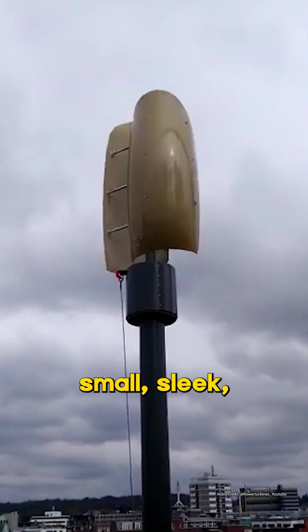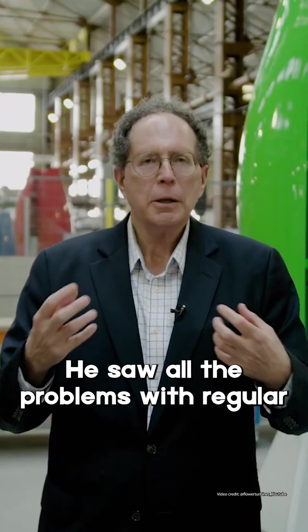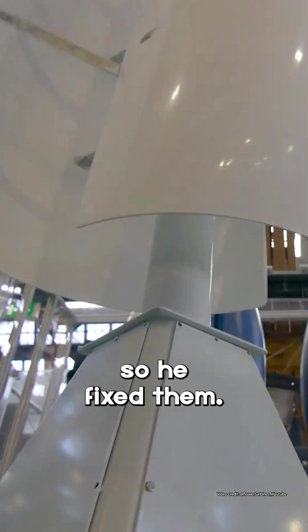Small, sleek, and almost whisper quiet. The guy behind this, Dr. Daniel Farr, he saw all the problems with regular small wind turbines, and so he fixed them.